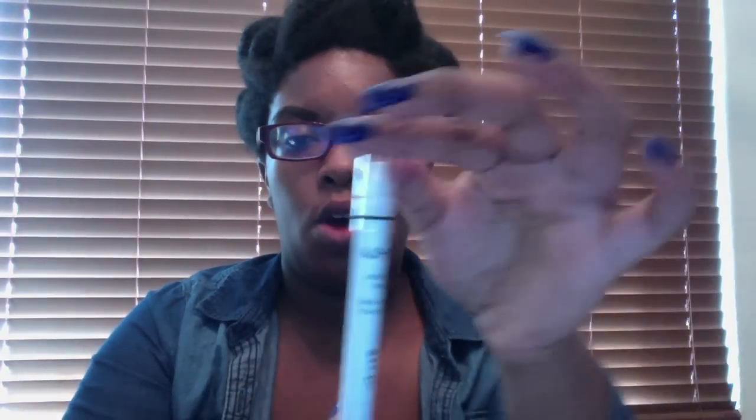Check it out, y'all — I know my eyebrows are looking a little weird. For my primer, I always use the Jumbo Milk pencil from NYX. I ordered another one of those, and this was expensive — it was like $6.95. But it lasts for a long time.